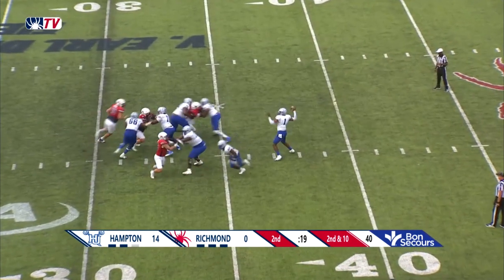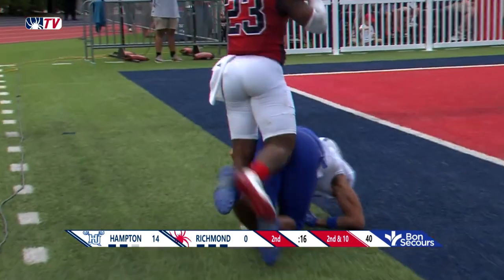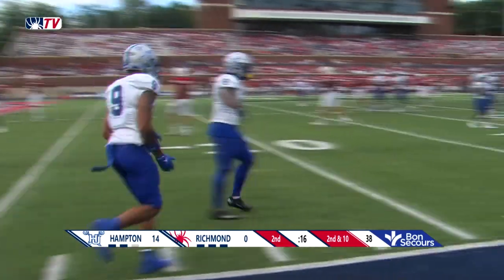Hampton knows where they need to get to be in field goal range, so they're taking some shots. And is that one caught? Did he get a foot inbounds? Kamari Gray again — and he makes the catch.